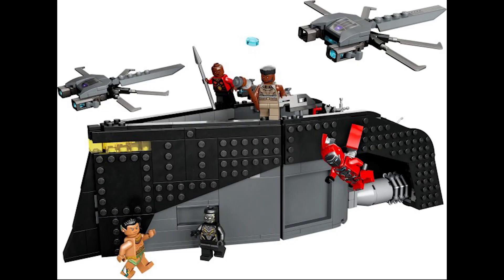Moving on to set 76214, this is Black Panther War on the Water. This retails for £80 or €90 and was also released October 1st 2022. Another set which has been on sale quite a lot during its run time. It only contains 545 pieces for £80, which is quite a lot of money.